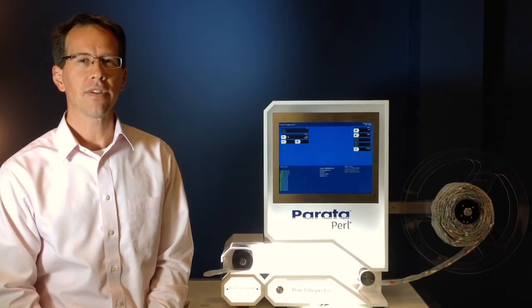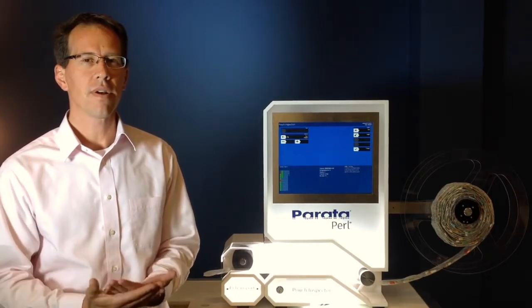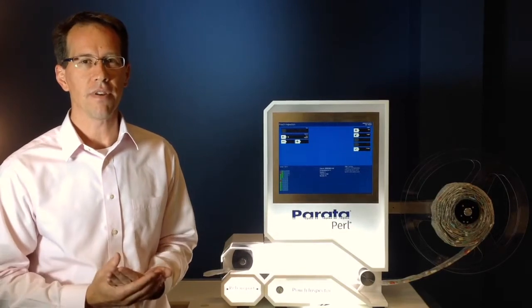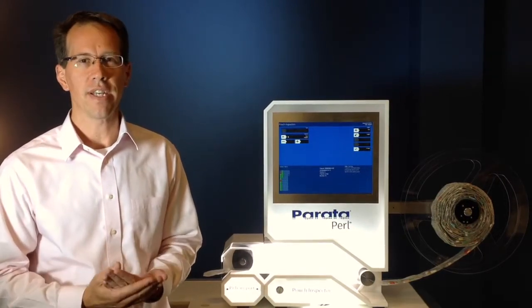Before now, inspection technologies have come with a series of obstacles, including space, speed, and ease of use. The Pearl solves these, and then some.